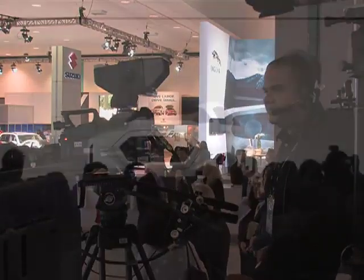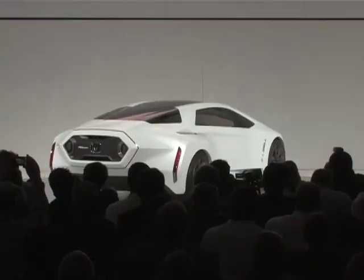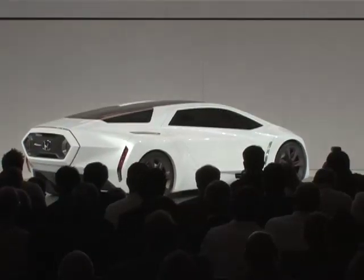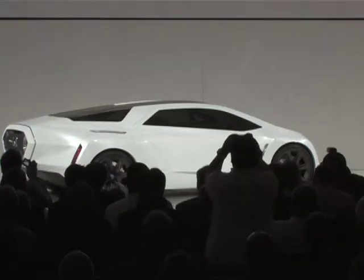So here it is, the FC Sport. This is a three-seat sports car, super low, super wide, very aggressive, very emotional form. The responsibility of us is to maximize the performance and minimize the environmental footprint, and I think that's Honda's core value. That's what we do with every vehicle we make.